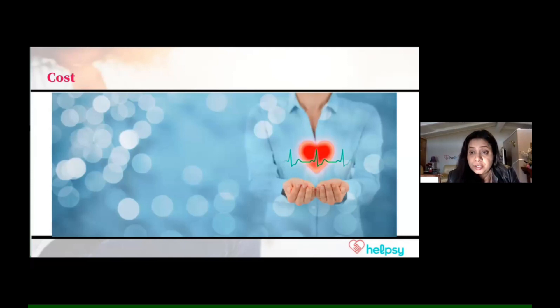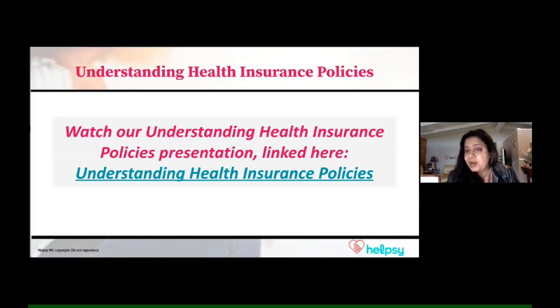Cost of treatment is something you'll want to find out about. What is covered by your insurance? How much is the cost of the treatment, and what is your responsibility in that cost? Are there any support systems available for managing that cost — whether it's the cost of treatment, transportation, lodging, or for your caregiver to be with you during those treatments? Cost is an important factor.